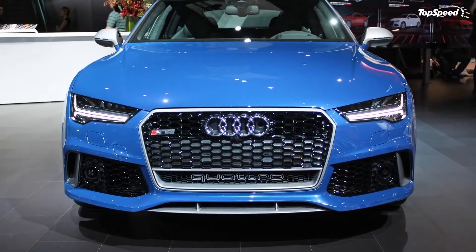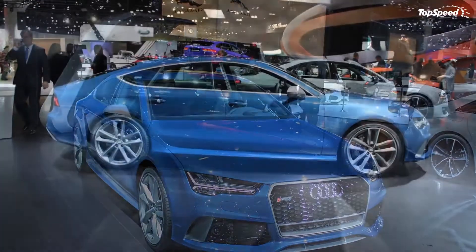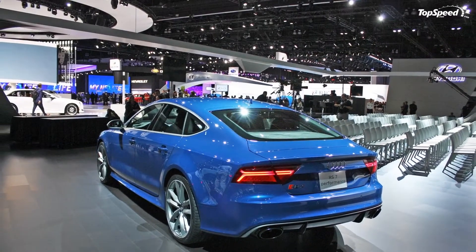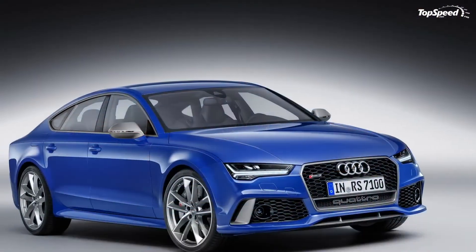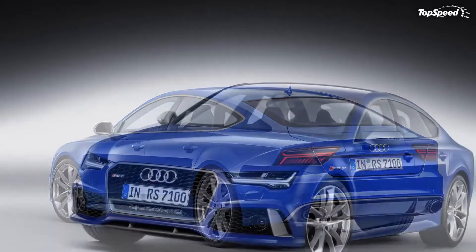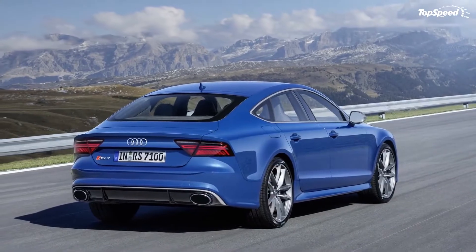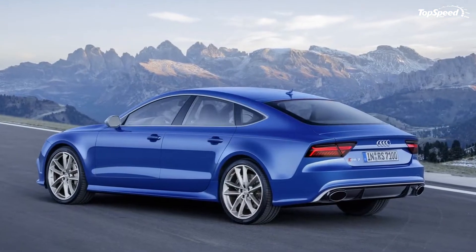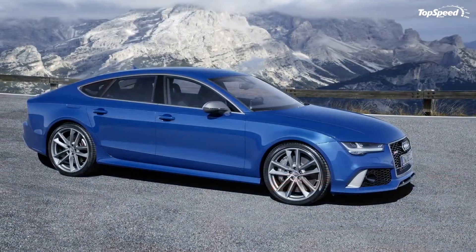Each model comes standard with 21-inch cast aluminum wheels, with the RS7 Sportback Performance benefiting from an exclusive 5-double-arm look design, complete with matte titanium-look and gloss turned finish. The rollers are also offered in silver or gloss anthracite black. Paint options come in a variety of finishes such as solid, metallic pearl effect, crystal effect, and matte. Color choices include Daytona Gray, Floret Silver, Glacier White, Misano Red, Mythos Black, Nardo Gray, Panther Black, Prism Silver, and Sepang Blue. However, my favorite has to be the RS Performance model-exclusive Ascari Blue Metallic.